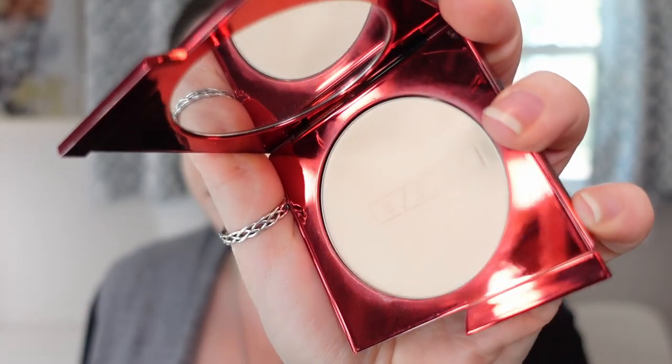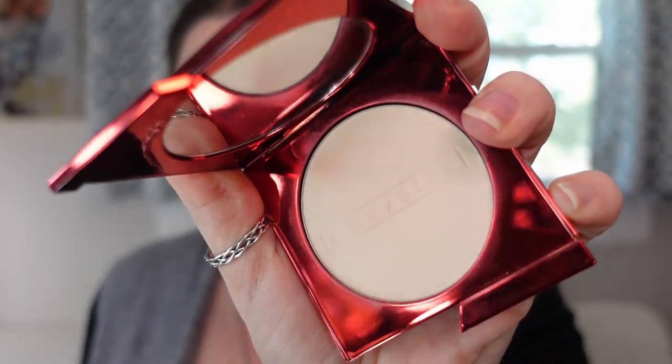The next one is a powder foundation from One Size — the Turn Up the Base Versatile Foundation Powder in shade Fair 3N. I saw good reviews before purchasing. I use a powder foundation to set all over my face, and this is more lightweight than even the House Labs one, so I like it even better. I've really been loving using powder foundations to set my face lately — when they're a lighter weight, it's a big thumbs up. I thought this was a great formulation from One Size.